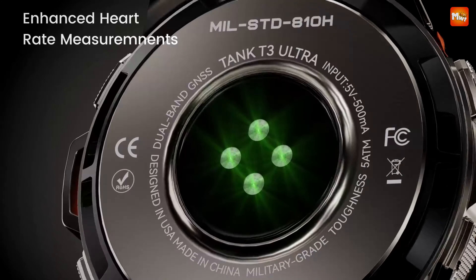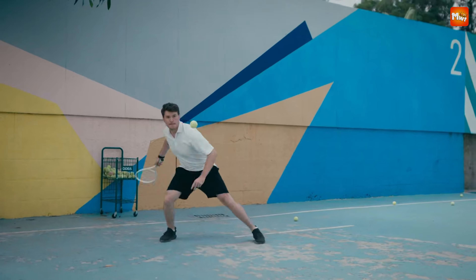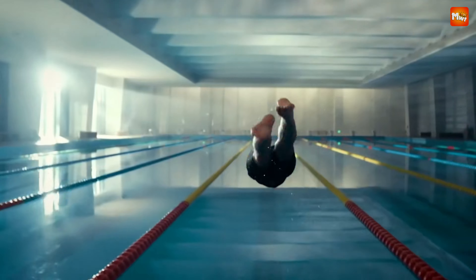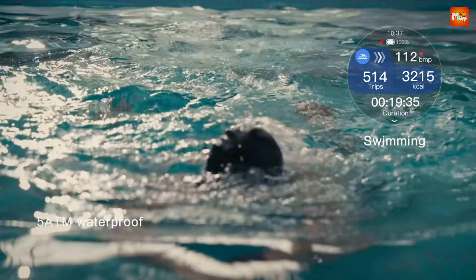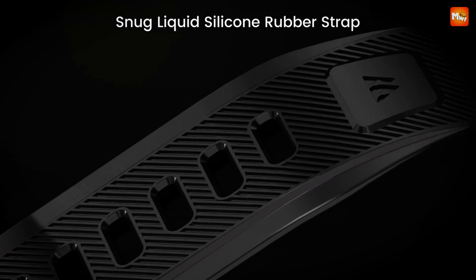When it comes to military smartwatches, durability, functionality, and advanced features are essential. These rugged devices are designed to withstand harsh environments while providing essential tools for navigation, communication, and fitness tracking.